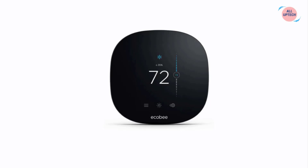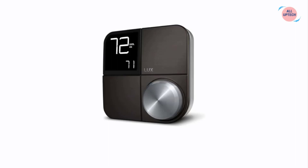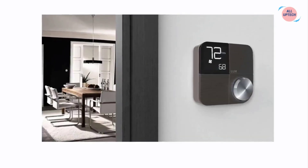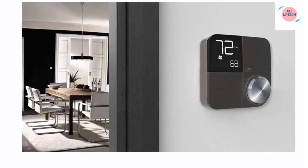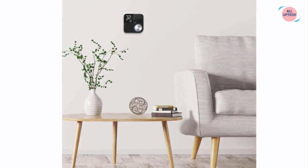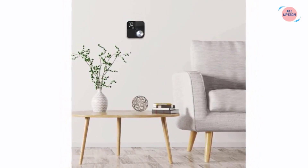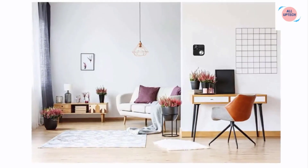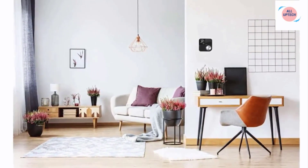At number four we have the Kono KNS-AMZ004 Wi-Fi Enabled Smart Thermostat. The Kono smart thermostat uses the cloud to work with major voice assistants including Amazon Alexa, Google Assistant, and Apple HomeKit. It features home and away geofencing to automatically control your home comfort using proximity awareness, and comes with a smart scheduling system to estimate utility costs.